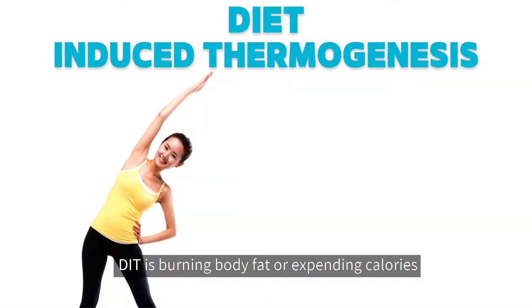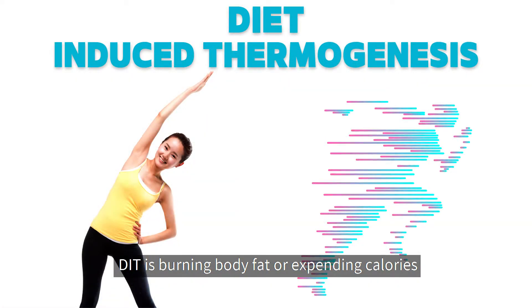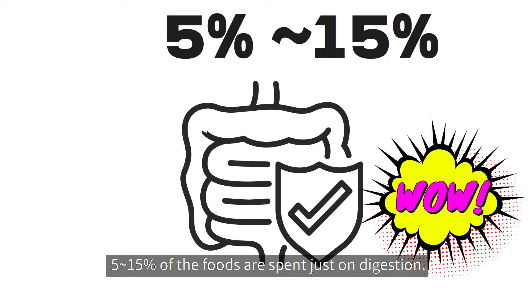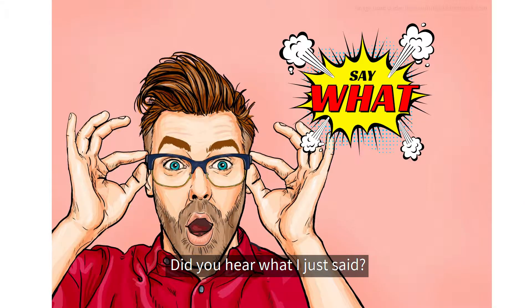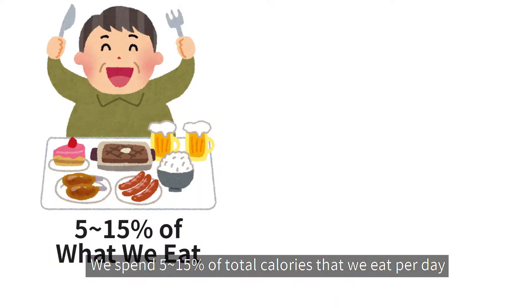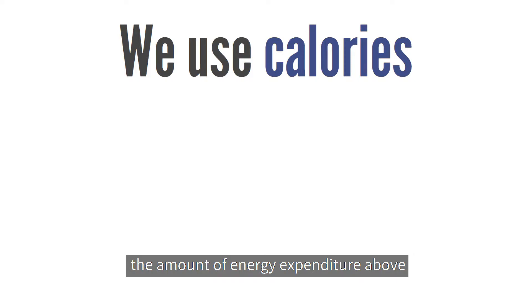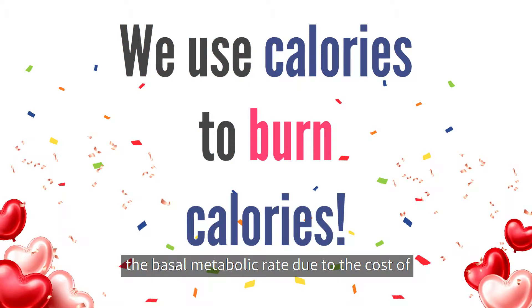Diet-induced thermogenesis is burning body fat or expending calories by eating and digesting food. One study concluded that 5 to 15% of calories are spent just on digestion. We spend 5 to 15% of total calories that we eat per day on processing and digesting what we eat. Basically, it is the amount of energy expenditure above the basal metabolic rate due to the cost of processing food for use and storage.